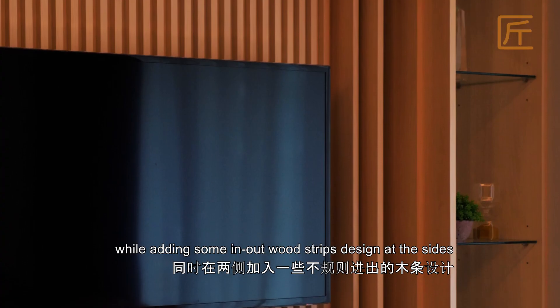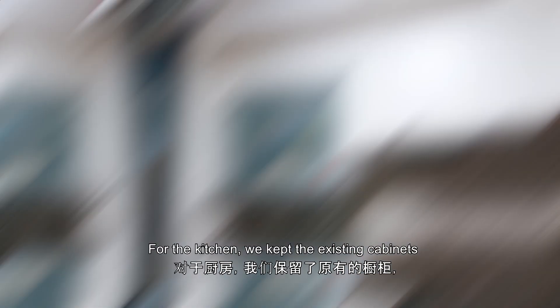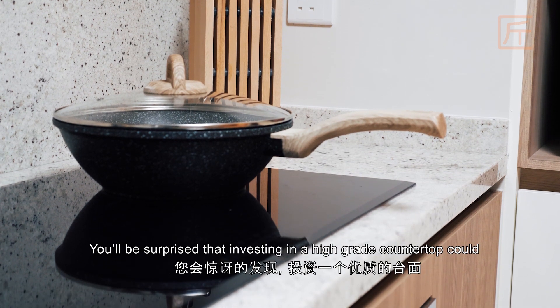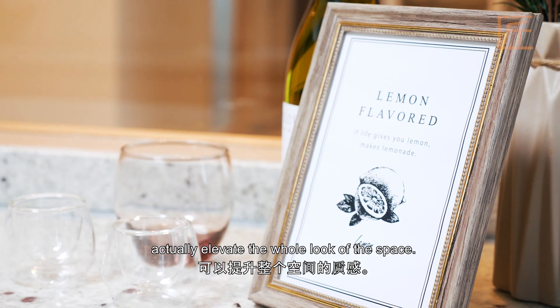We also carried the floated wood panel design to the TV cabinet, adding some in-out wood strips design at the sides to create an interesting focal point. For the kitchen, we kept the existing cabinets and replaced the solid surface countertop with a granite top. You'll be surprised that investing in a high-grade countertop could actually elevate the whole look of the space.